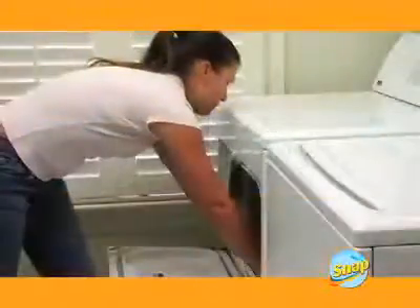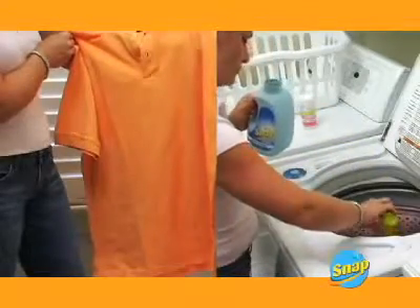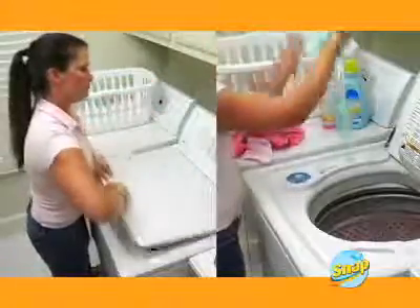Snap Laundry Detergent removes tough stains on clothes without fading or excessive wear. Colors stay bright wash after wash, and you'll hardly believe how little detergent it takes to do an entire load. It can even be used on delicates, and it's perfect for baby clothes.